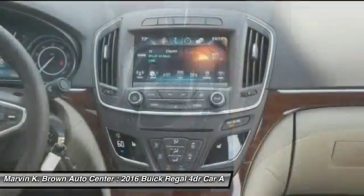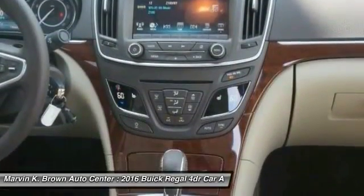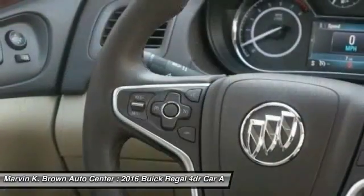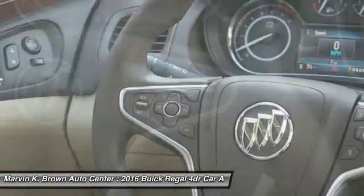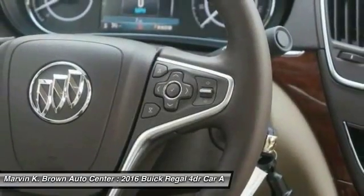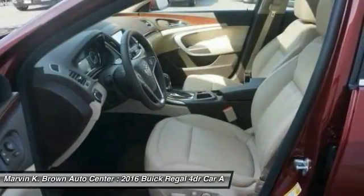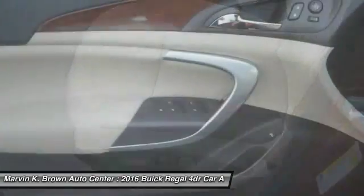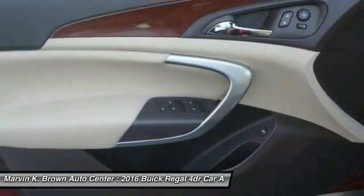Wouldn't you look great in this vehicle? Stop in today and see for yourself. Thank you so much for watching.